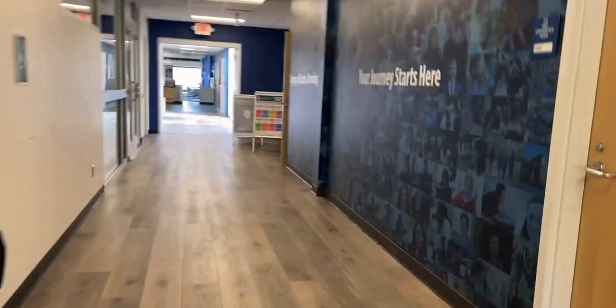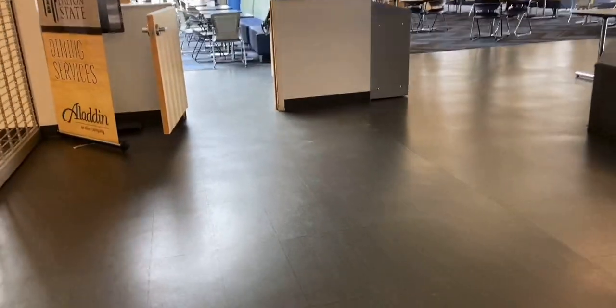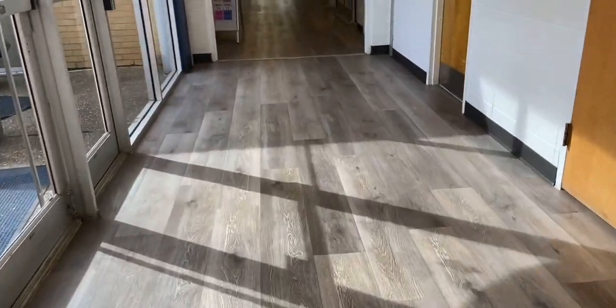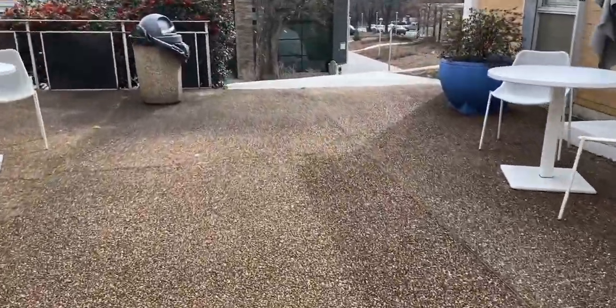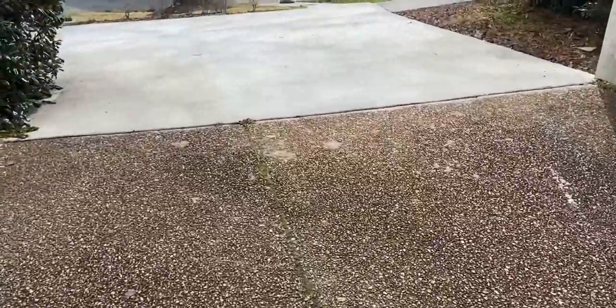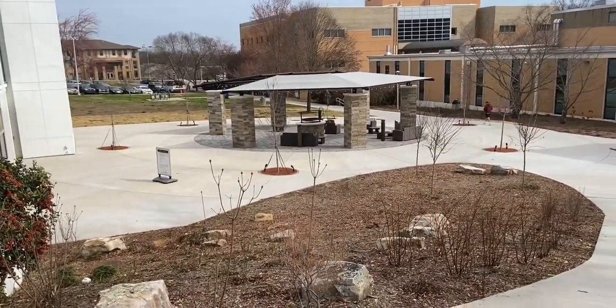Now we're heading to the dean of students office, which is right next to the bookstore. The dean of students is mostly involved with campus activities, volunteer opportunities, and many other things. Now walking into the lunchroom - you can see how big it is, but we'll talk more about it in another video. There's also a little place right between the dean of students office and the lunchroom where a lot of college students hang out to eat or do homework. That's the business building up front. Make sure you like and subscribe, and I'll see you in the second video.